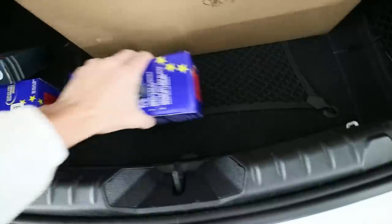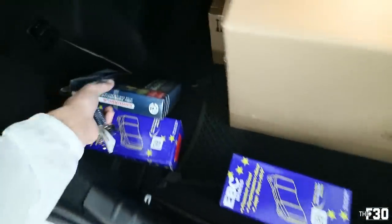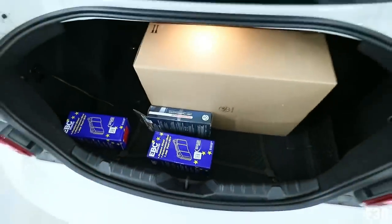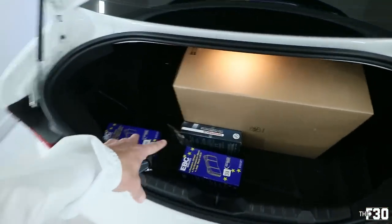I'm going white with the calipers and I got some EBC brake pads. These are the red ceramic pads from Keys Motorsports. And then I also have stainless steel brake lines from Keys Motorsports as well. I'll link all that stuff down below. Huge shout out to these guys for sending out the parts.